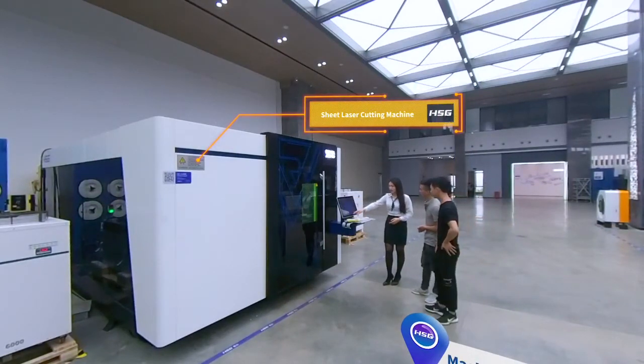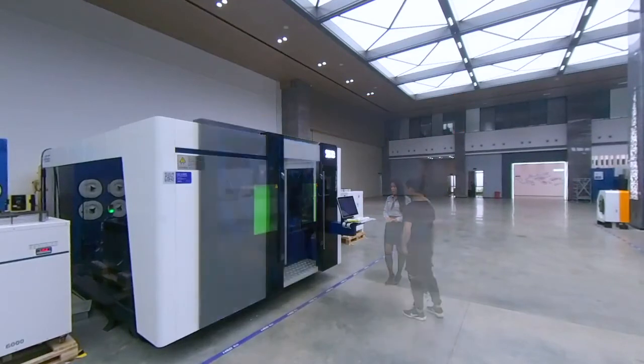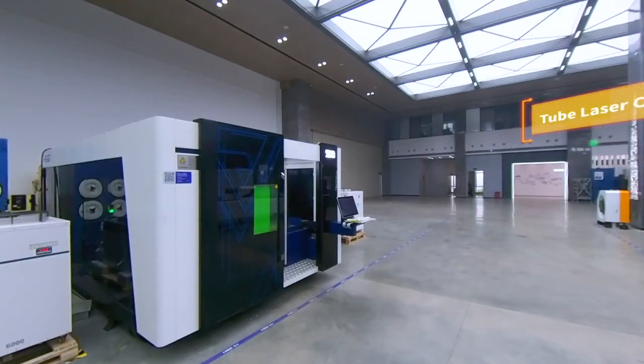By 2022, HSG Laser has established 30-plus service agencies around the world, covering 100-plus countries and regions, and we have sold 21,000 sets around the world.